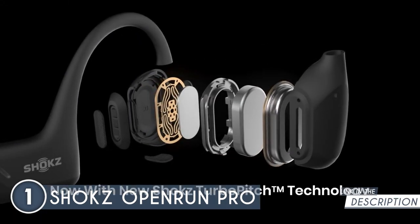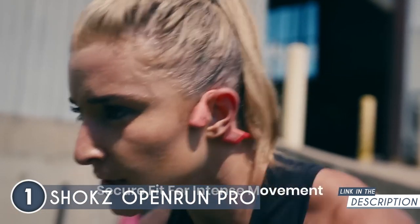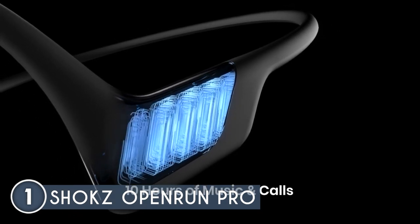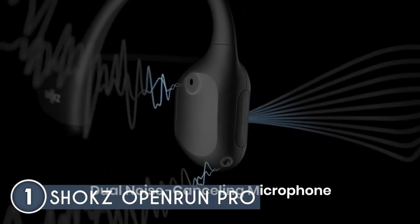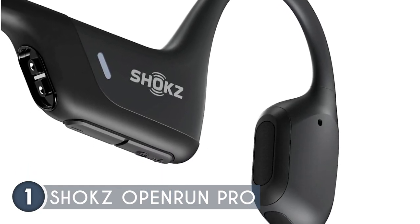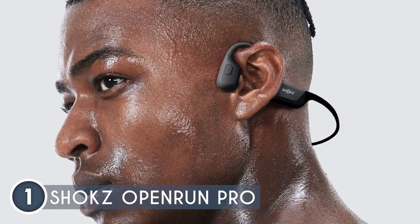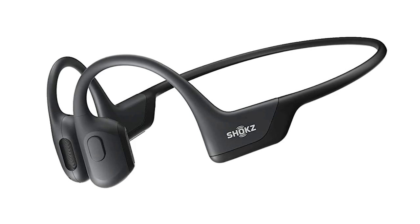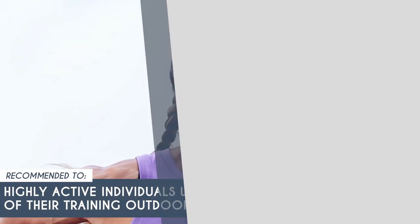The Shokz Open Run Pro allows you to listen to music or answer calls even during rigorous physical activities. Its open-ear design lets you hear the world around you, and you also have the option to plug in included tips to convert them into in-ear headphones — giving you the best of both worlds. The large control button makes it incredibly easy to adjust volume, skip tracks, and power on or off. Rated IP55, these headphones are resistant to sweat and rain. Weighing just 1.02 ounces, it's a conveniently lightweight model. One drawback: it does not use a USB-C charging cable, which has become the standard nowadays. Recommended for highly active individuals who do most of their training outdoors.